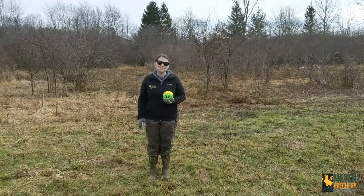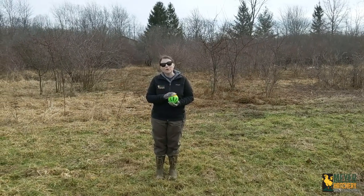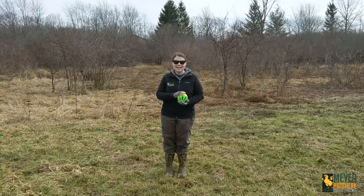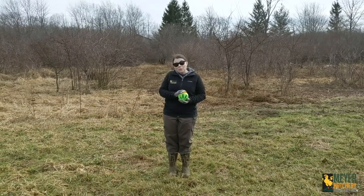Hey everyone, it's Jess for Meyer Hatchery. It's winter here in Northeast Ohio and during the wintertime I like to offer my flock some boredom busters to keep them active when they can't get outside as much as they normally do.